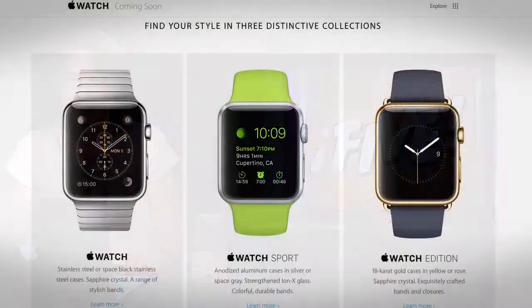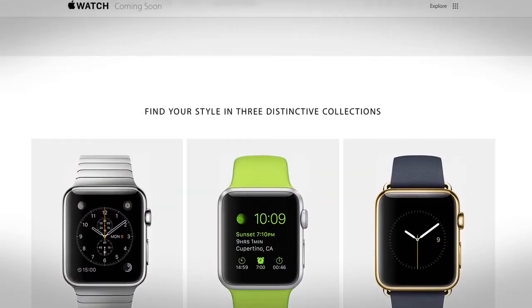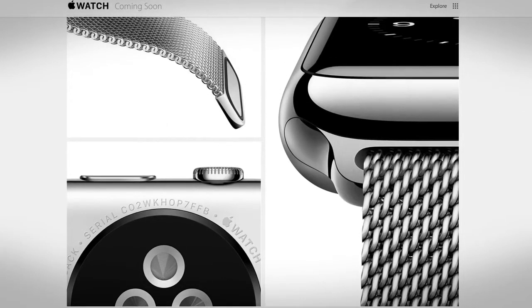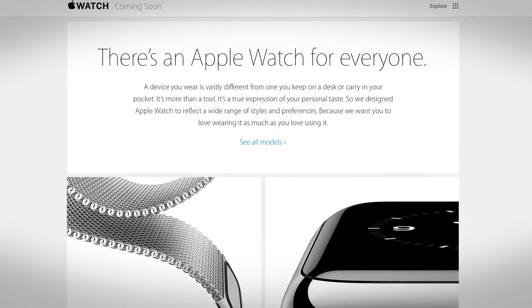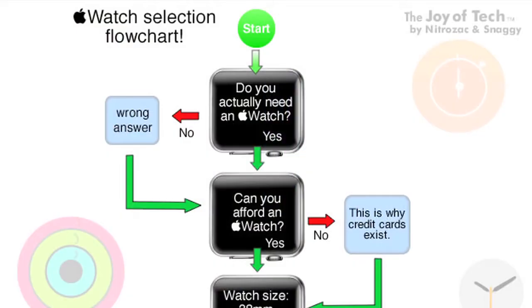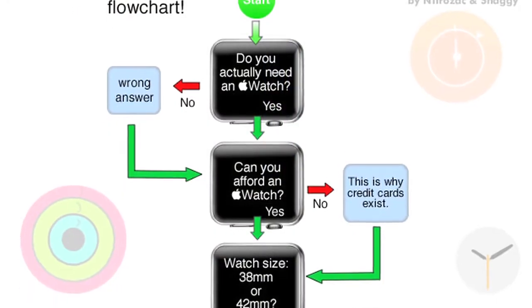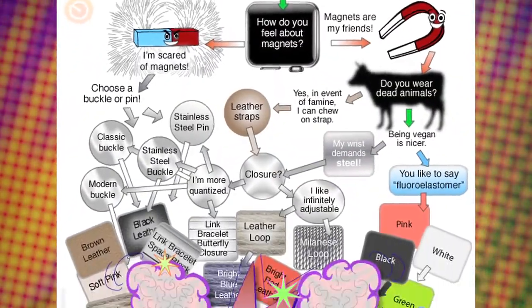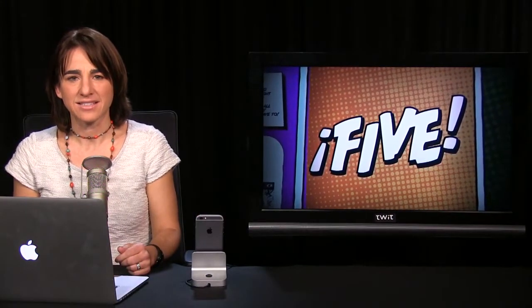We already knew the price of the basic Sport Edition at $349, but the intricate pricing structure for the other versions was also announced — ranging anywhere from $549 to $17,000. If you want to get an idea of how complicated choosing an Apple Watch is, check out the Joy of Tech cartoon by NitroZack and Snaggy. The Apple Watch will work with iPhone 5S and newer, and I'd like to meet anyone still on an iPhone 4 planning to get one.